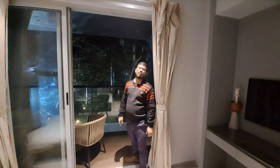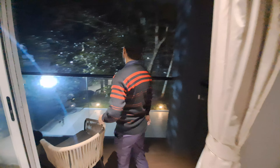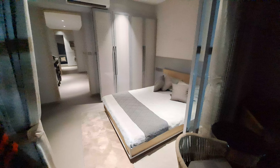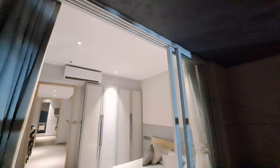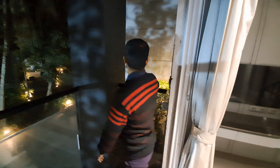This is your master bedroom, and you can see the whole scenario from your balcony. From this balcony, there is a small private garden.